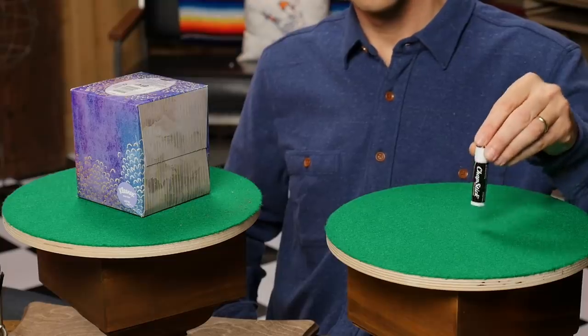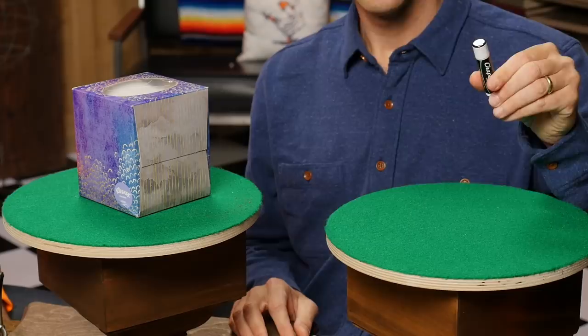Kleenex hit the market in 1924, advertised as a disposable face towel. This box of two-ply Kleenex has 95 sheets. Chapstick was invented in the 1880s in Lynchburg, Virginia. This tube has four grams. Which product has shrunk? Interestingly, both of these products are ones where we use the brand name for the general product — there's a word for that, genericization. I think it's the Kleenex — I feel like the boxes were bigger when I was smaller, but maybe it's just because I was smaller. Kleenex. You're right — in 1972 it would have had 125 sheets, now there's 95, a 24% decrease.